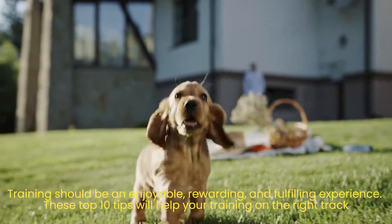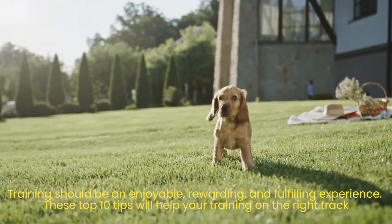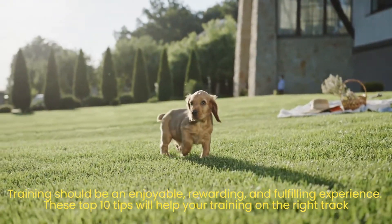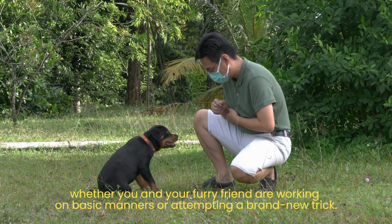Training should be an enjoyable, rewarding, and fulfilling experience. These top 10 tips will help keep your training on the right track, whether you and your furry friend are working on basic manners or attempting a brand new trick.